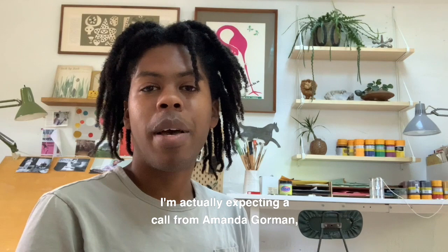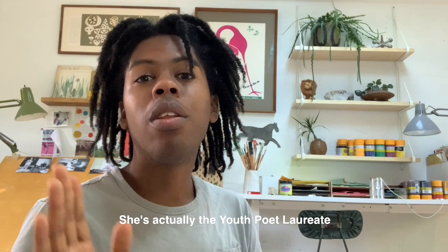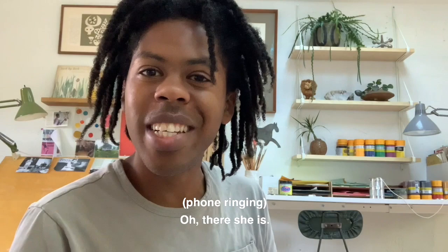Before we head out, I'm actually expecting a call from Amanda Gorman, who is someone who uses words to tell stories. She's a poet — she's actually the Youth Poet Laureate of the United States of America. And so I'm really excited to — oh, here she is.